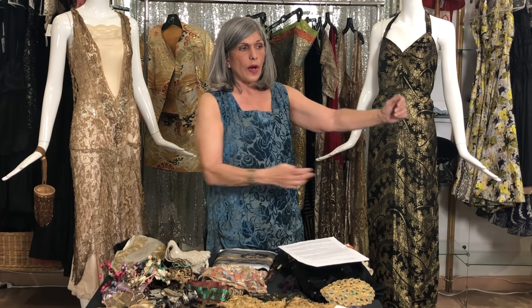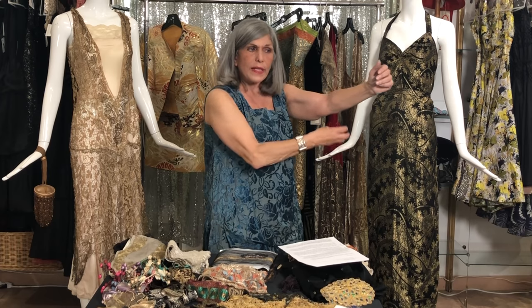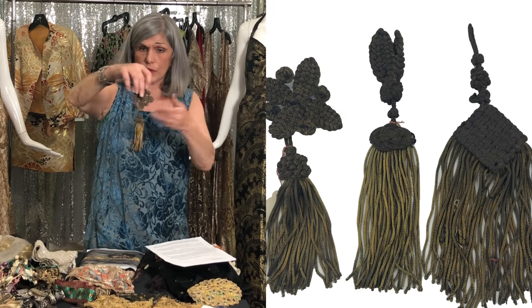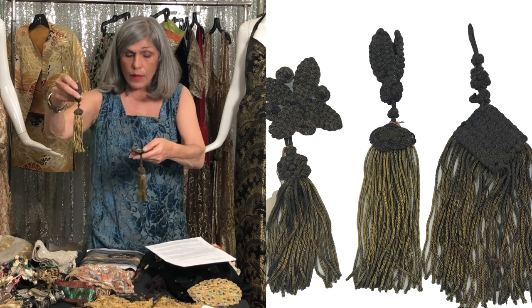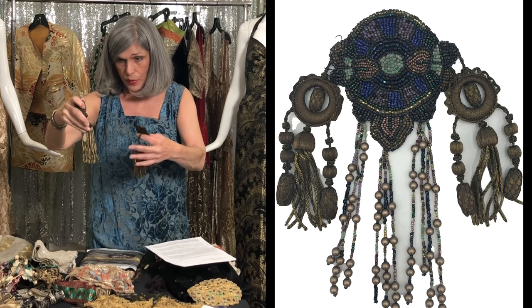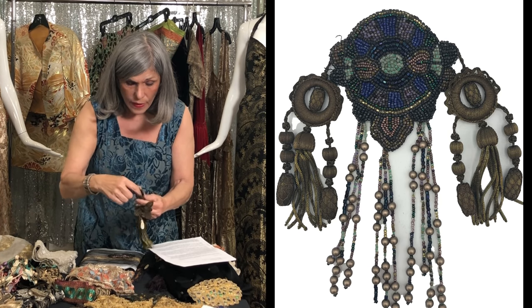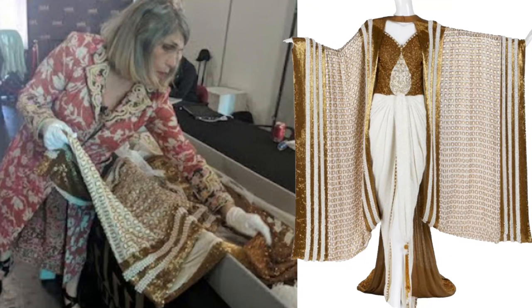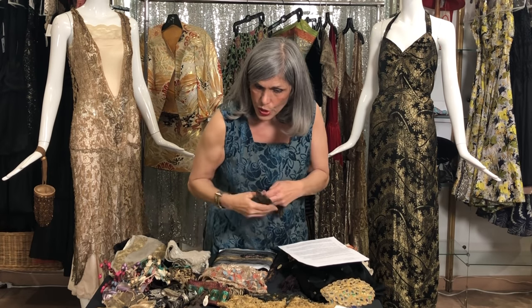One of the things you'll see in the late teens and early 20s is draping where weight is important to help create the draping properly. One of the things they used were these tassels. All of these are bullion or lamé tassels that have almost an opening to stick the fabric in so that you can create a draped effect — I think of Erté, for example. He used a lot of draped, extravagant pieces. I brought a few of those to just share with you.